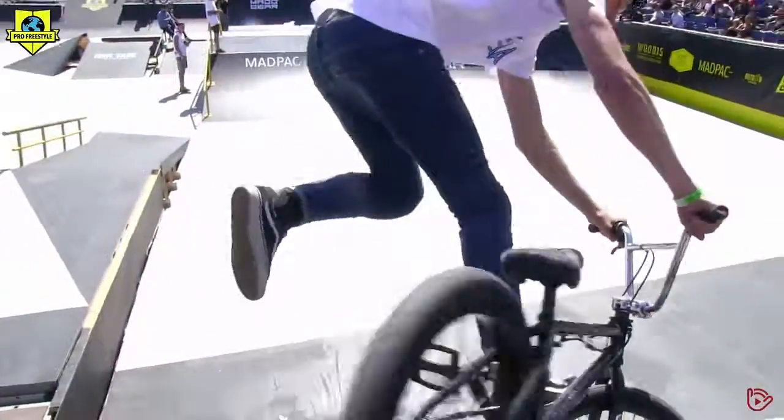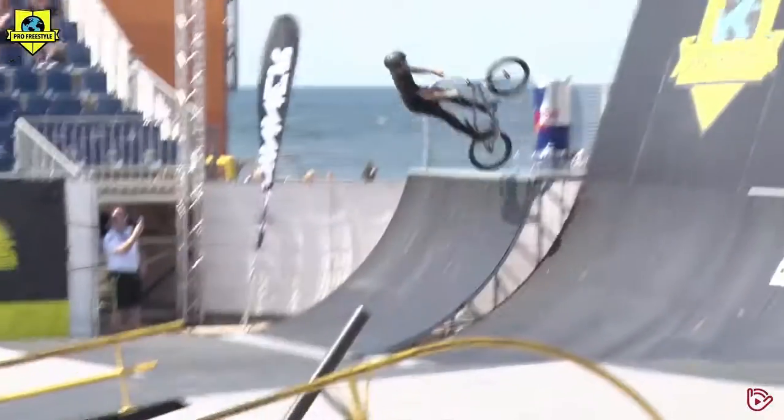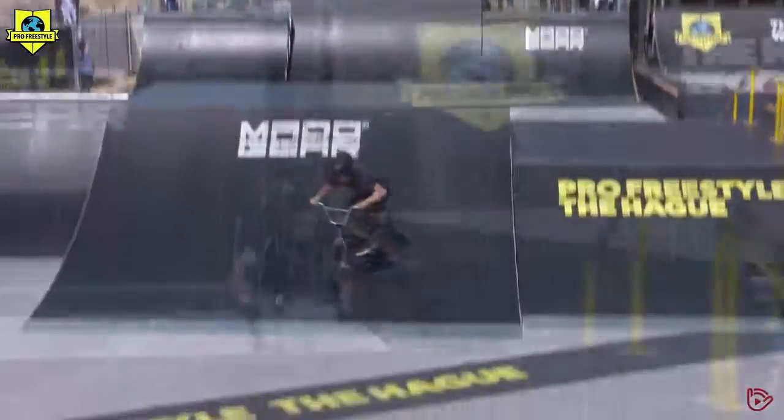Come on, Den Haag! Foot jam. 360 table toss.